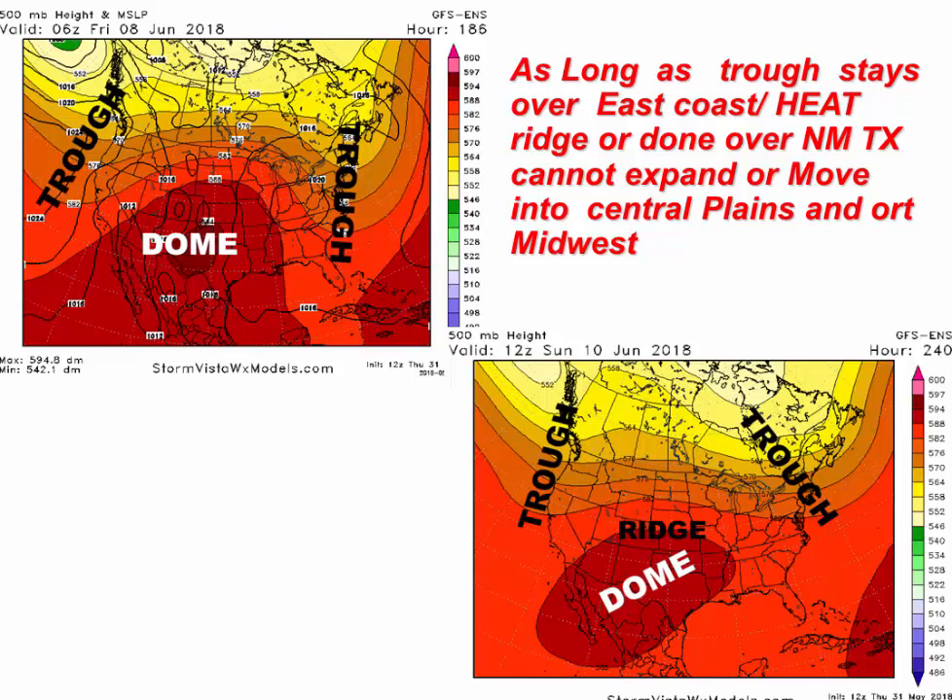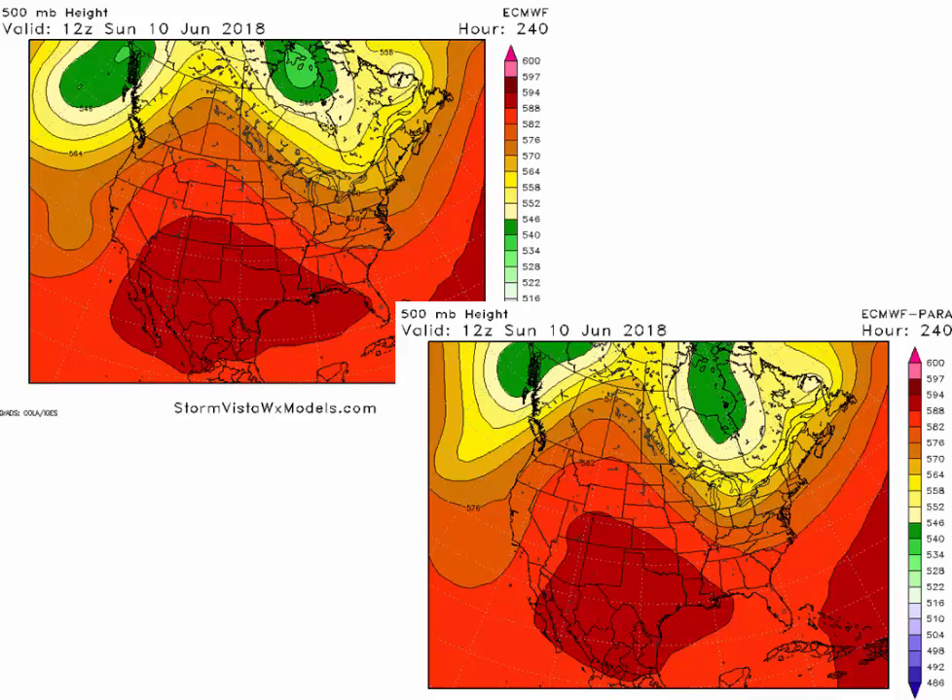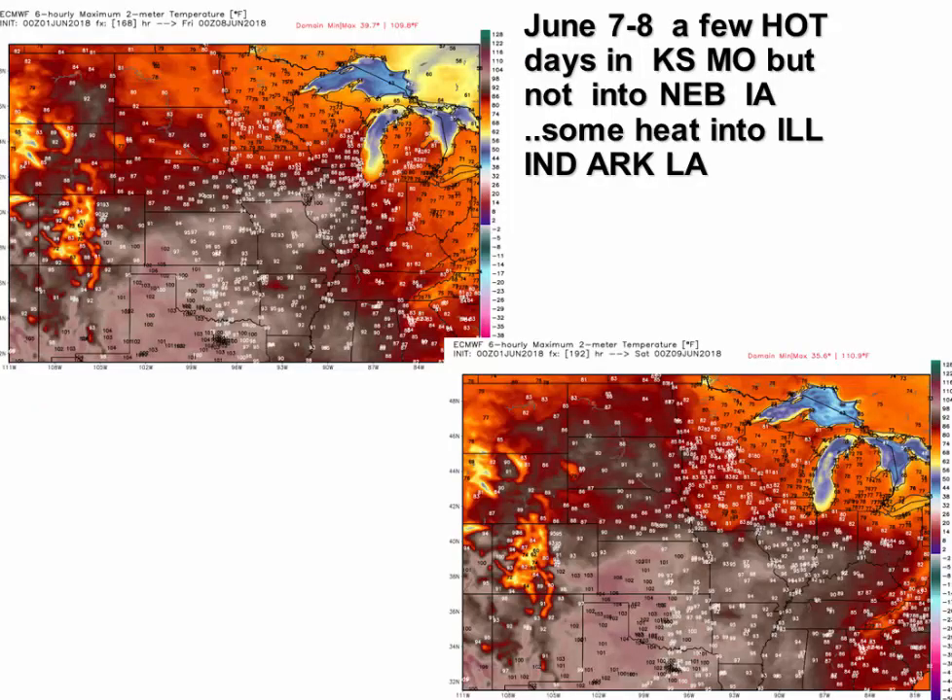The reason is the upper air pattern — the GFS ensemble shows the heat dome associated with the drought over western Texas and the southwest. The upper left is June 8th and the bottom map is June 10th — we have a deep trough over the east coast that keeps the ridge suppressed. To get a big heat wave into the eastern United States, that east coast trough would need to leave, and that's not going to happen. The European model actually shows an even deeper trough, pushing the dome further back to the west. Even on the European model, heat reaches the Kansas-Nebraska state line by Thursday-Friday but doesn't get into Illinois or Iowa.